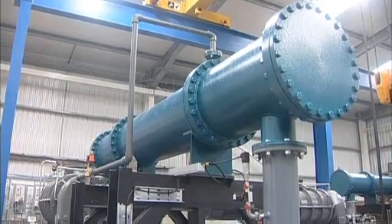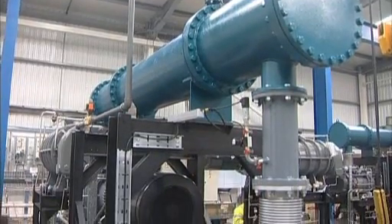This new RH plant can degas 230 tonnes of liquid steel in each batch. The Edwards vacuum pump system has a world-beating peak pumping capacity of around 1 million cubic metres — that's about 400 Olympic swimming pools every hour.